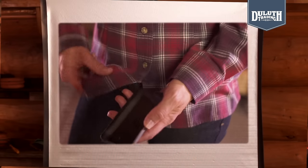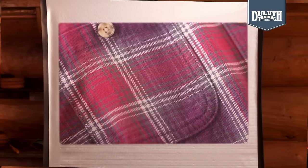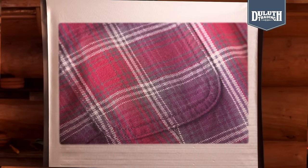Need to clean your phone or glasses? There's a built-in shirt-tailed chamois that does the trick. But just because it's packed with smart features doesn't mean it's not durable — double-stitched seams throughout mean this flannel shows up ready to work.